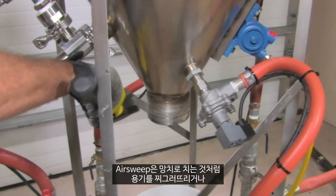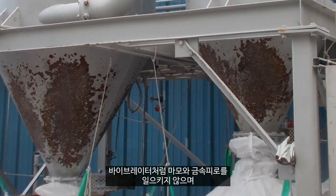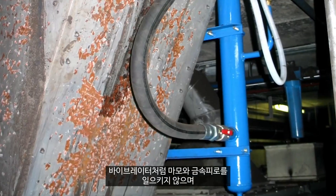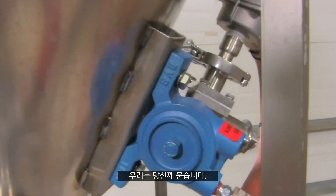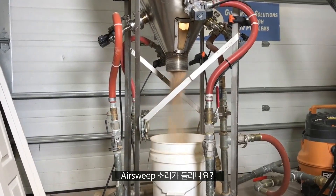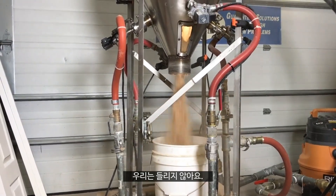AirSweep doesn't dent vessels like hammers or cause wear, tear, and metal fatigue like vibrators. And it's definitely a lot quieter. We said... There. Hear the AirSweep? Neither do we.